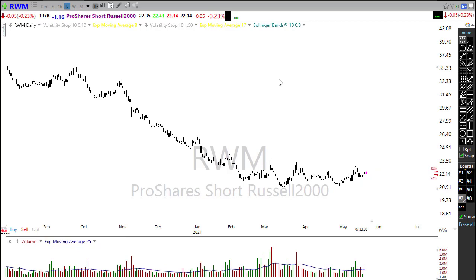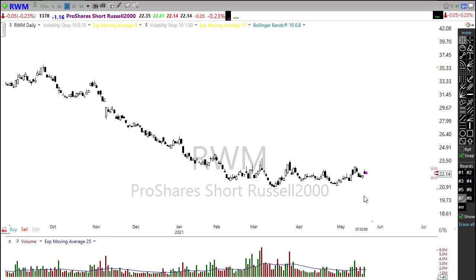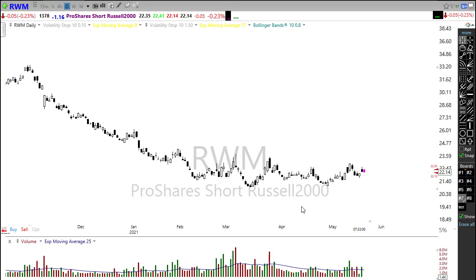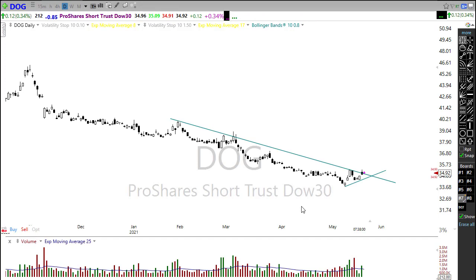RWM is an unleveraged inverse ETF for the Russell — also in a rounded bottom breakout pattern showing potential bullishness. If IWM starts to pull back, RWM could be very profitable. There are leveraged products for these as well, but the unleveraged versions are less intense. SH would be for the S&P 500, and DOG would be for the Dow — all of these are testing those downtrend lines with the possibility of breaking to the upside. Not quite ready for prime time yet but definitely worth paying attention to.